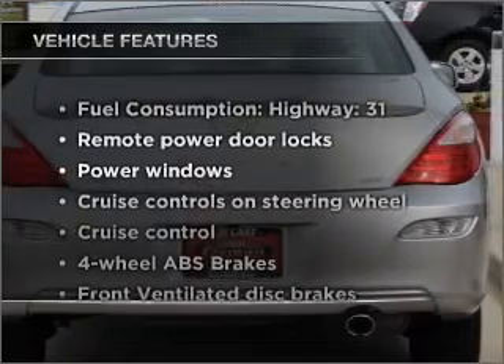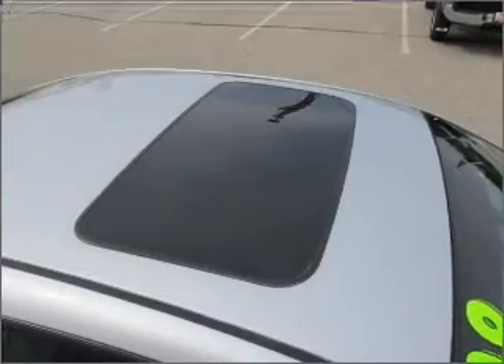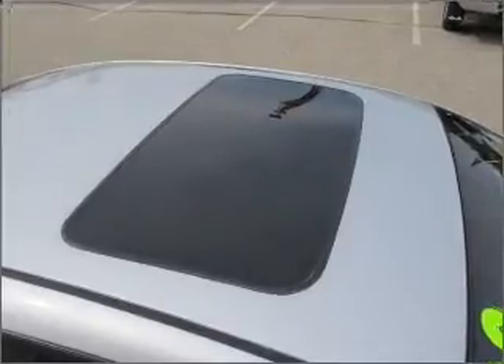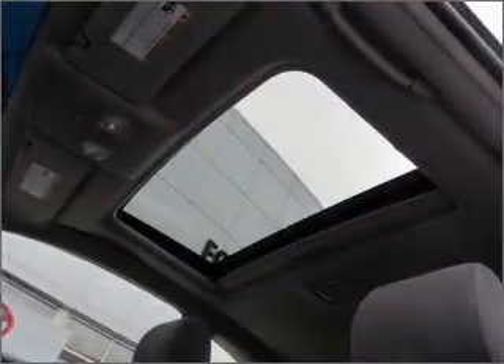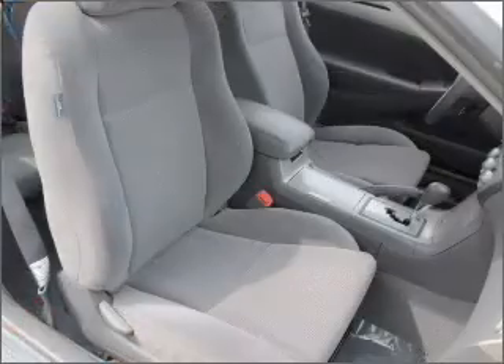Plus, enjoy these notable features that are included in this vehicle: power door locks, power windows, power steering, cruise control, power mirrors, an alarm system, an AM-FM stereo with a CD player, and an adjustable tilt steering wheel.